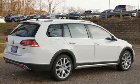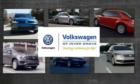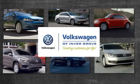Hurry in today for a test drive. Volkswagen of Invergrove — creating customers for life.